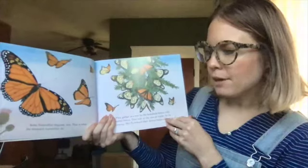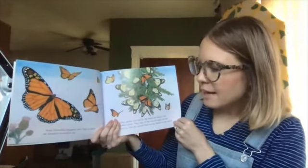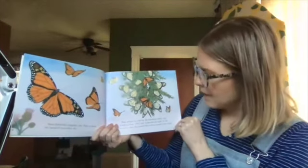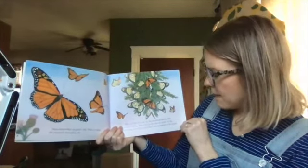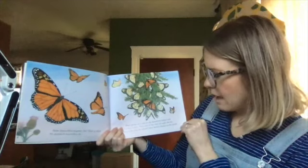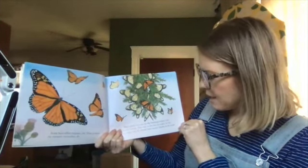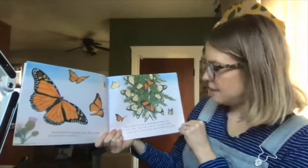Some butterflies migrate too. That is what the monarch butterflies do. They gather in a tree by the hundreds before cold weather comes. They stay in the tree all night. In the morning, they fly towards their winter homes in the south.